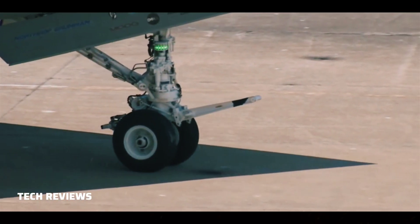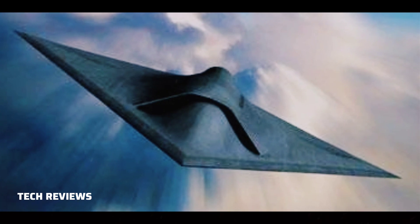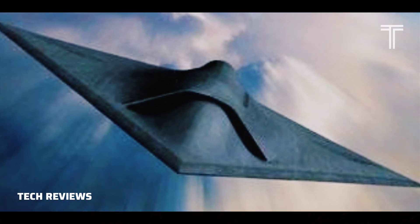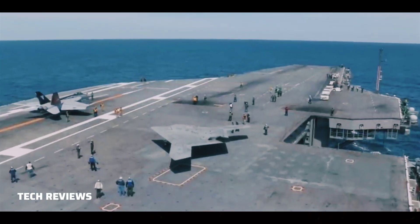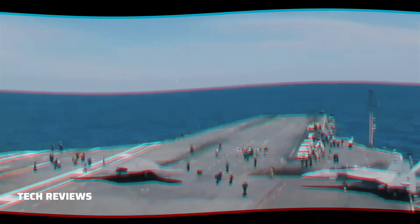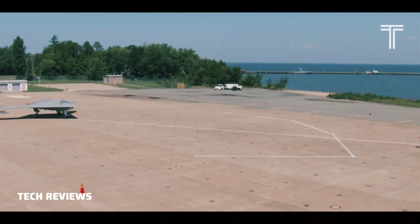Its first flight was planned for November 2009, but the project fell behind schedule. On the 29th of December 2009, Northrop Grumman oversaw towed taxi tests of the aircraft at the Palmdale facility, with it taxiing under its own power for the first time in January 2010.